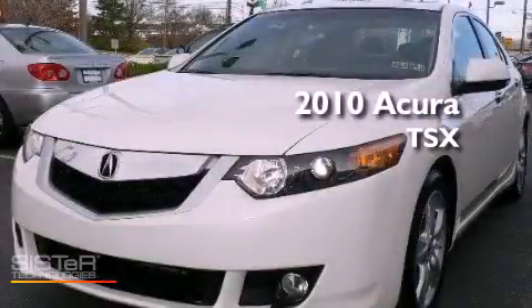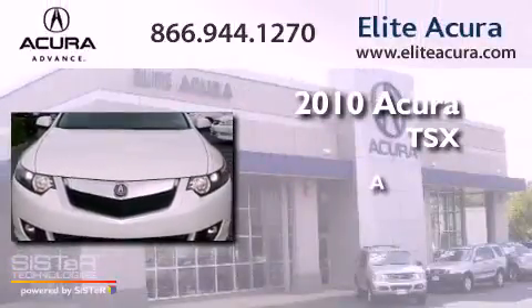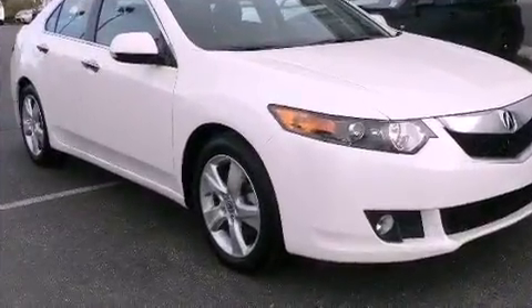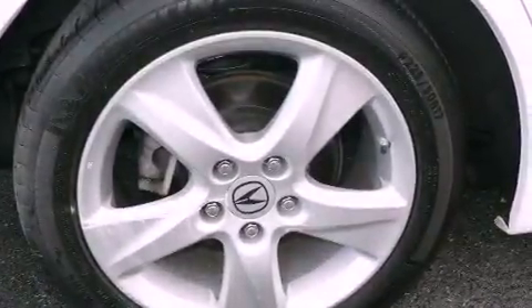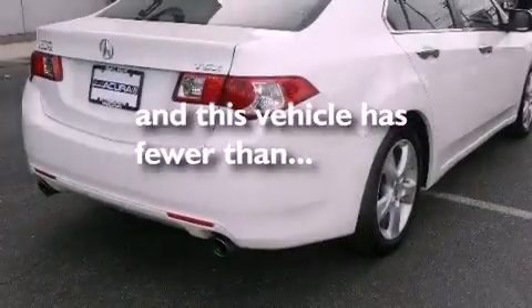This is a certified pre-owned 2010 Acura TSX. Features include a double wishbone independent front suspension, a homelink feature, an electronic throttle, fog lamps, and this vehicle has less than 19,000 miles.